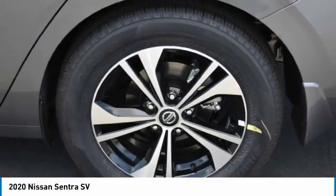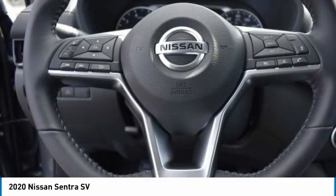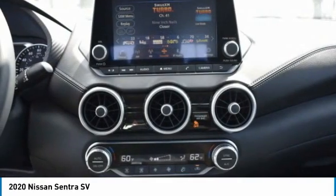Front all season tires, rear all season tires, four-wheel disc brakes, FWD, remote trunk release, variable speed intermittent wipers.